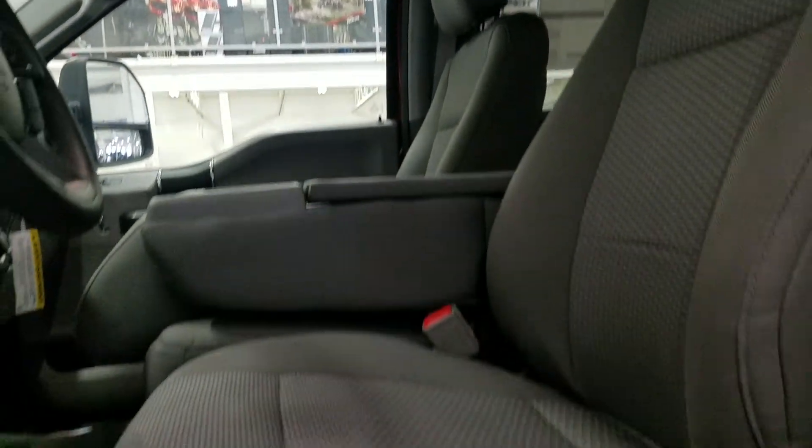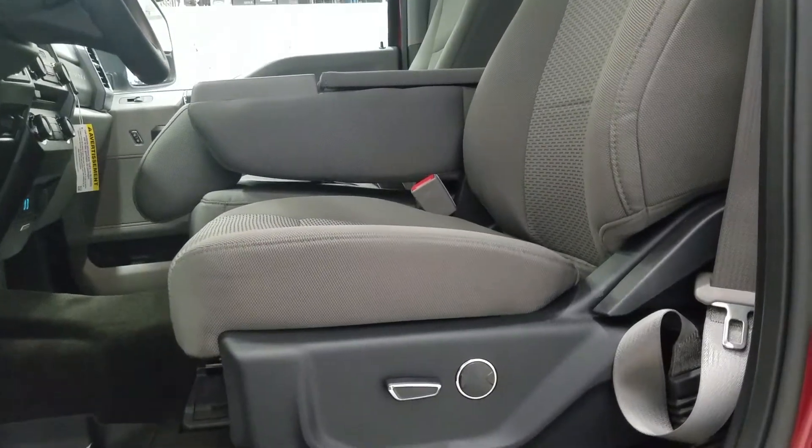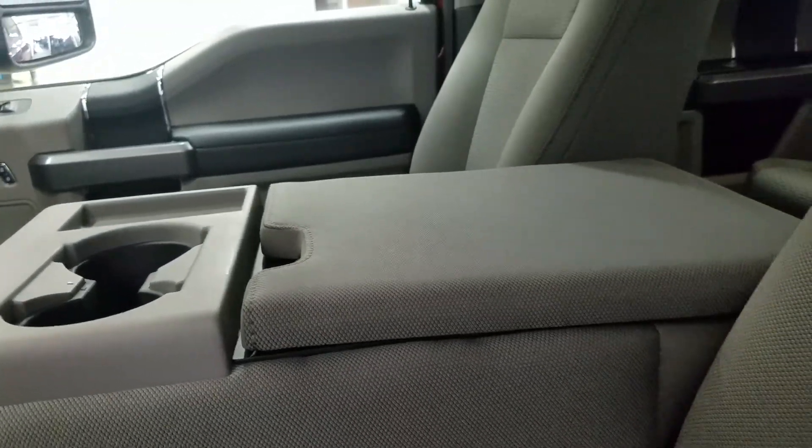We have our 40-20-40 bench seating in the front, which includes a third seat in the middle, and the driver can enjoy an adjustable seat with lumbar support. We can flip the center section up for a third seat or keep it down for two more cup holders and a center console.